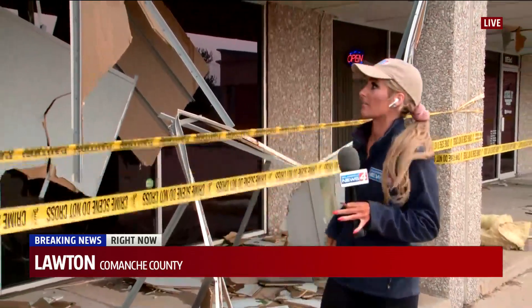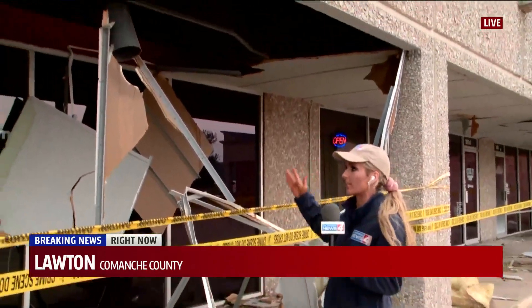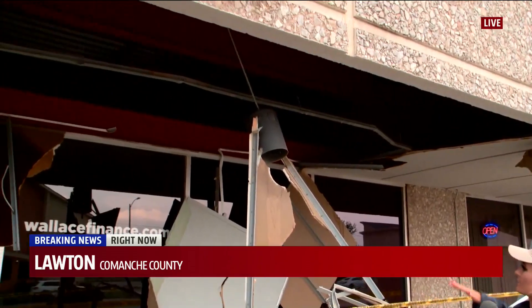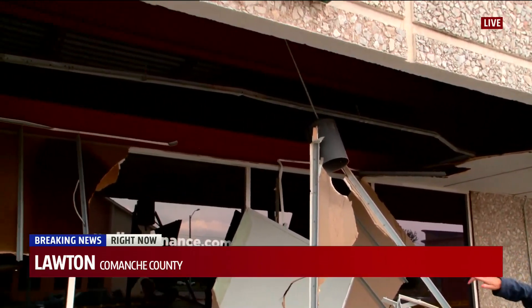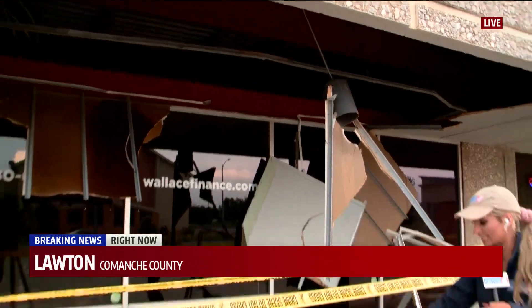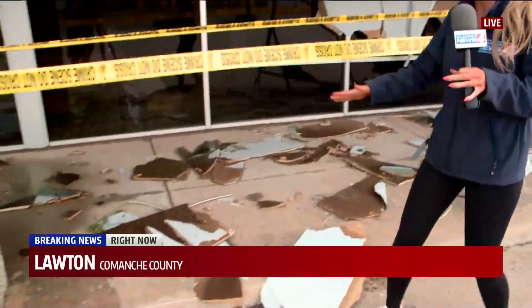We certainly did find some damage. We're at the State Finance Building, which is in the 1900 block of West Gore Avenue. Let's take a look at some of that damage — it looks like the ceiling was totally blown apart here. There are pieces of the ceiling hanging down, and there's also pieces of the ceiling scattered along this sidewalk here.